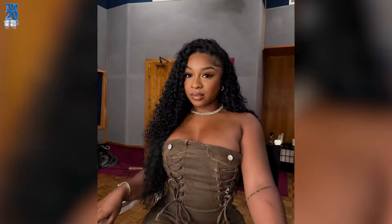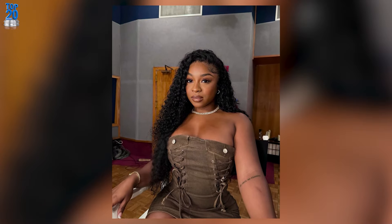Nay's confidence and radiant smile make this hairstyle even more captivating. It's clear that she's loving her natural look, and so are we.